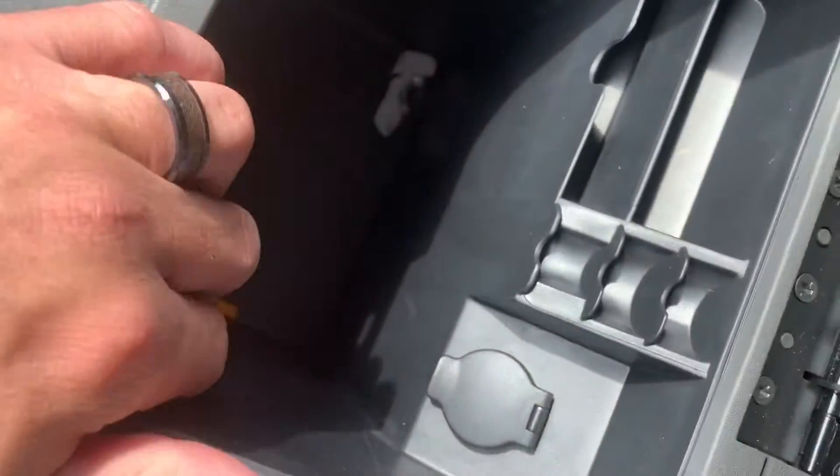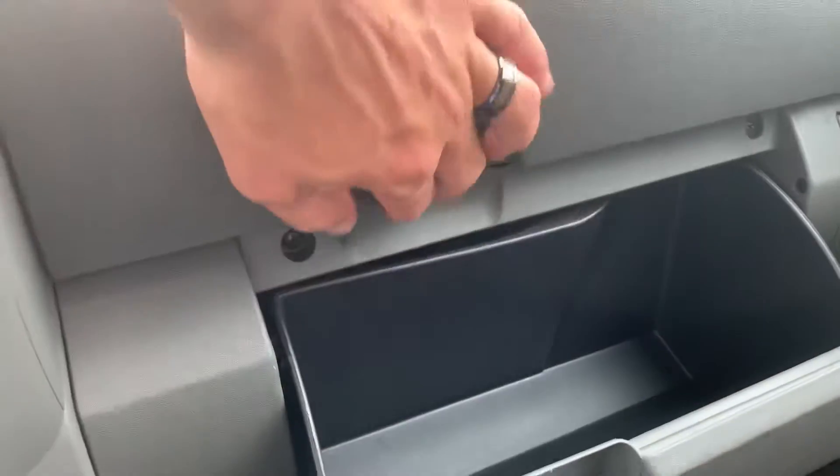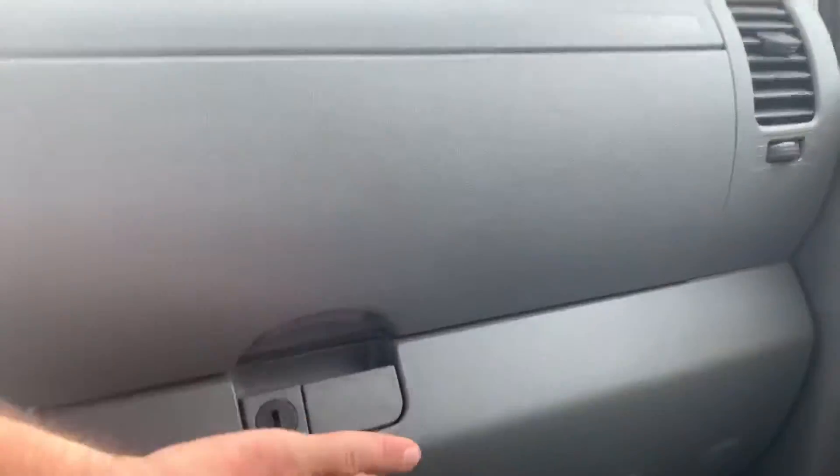There's your console with the change tray and an additional 12-volt outlet. Glove box and what I like to call the hidden glove box. All right, let's get a shot of the engine.